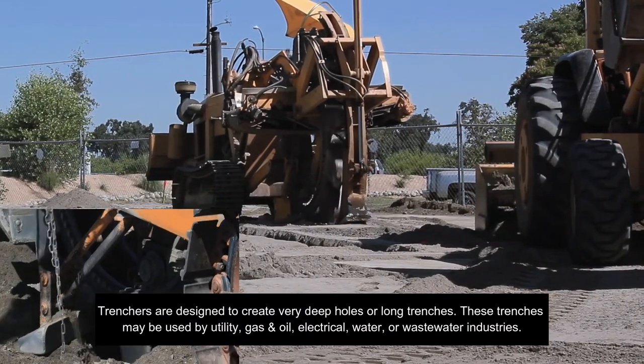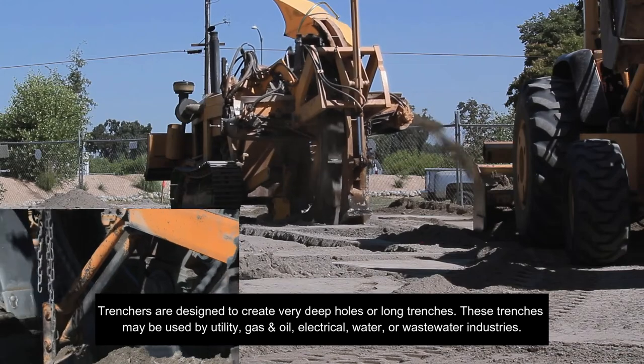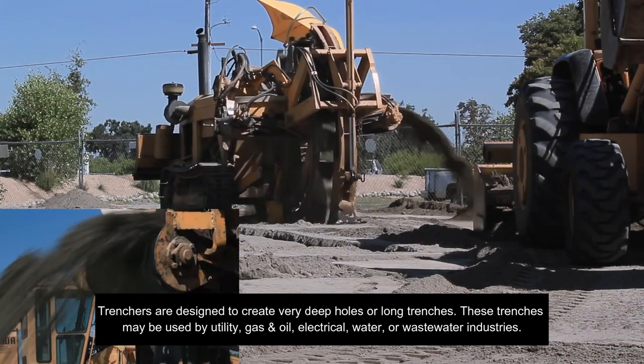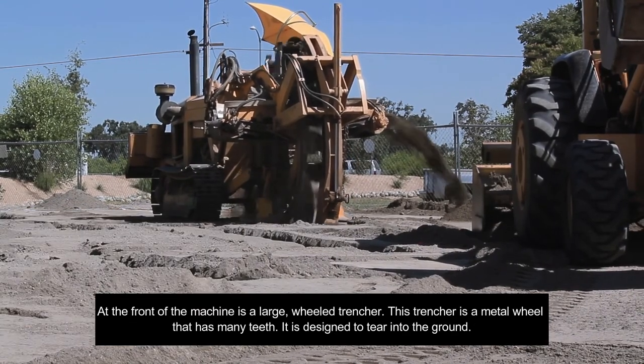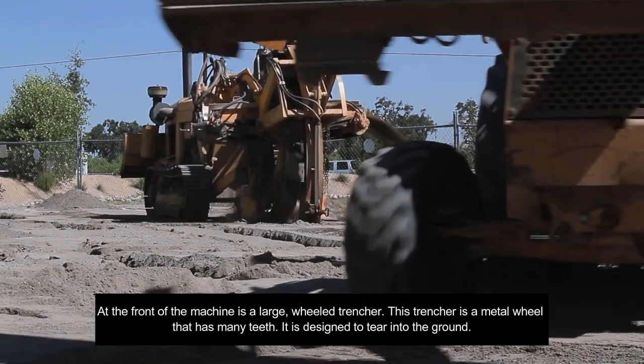Trenchers are designed to create very deep holes or long trenches. These trenches may be used by utility, gas and oil, electrical, water, or wastewater industries. At the front of the machine is a large wheeled trencher — a metal wheel that has many teeth, designed to tear into the ground.